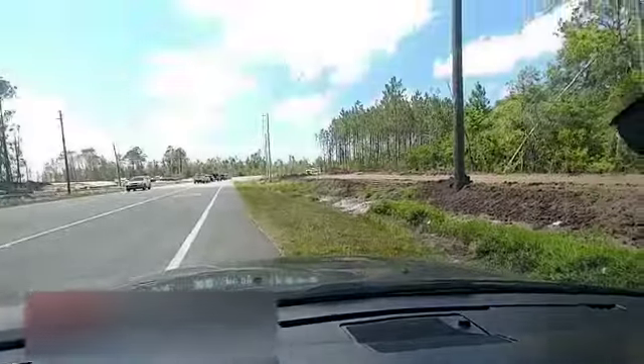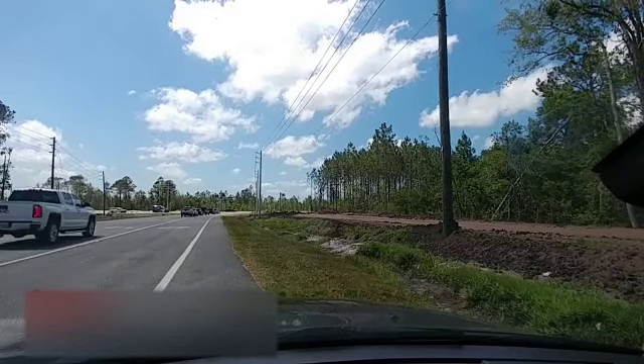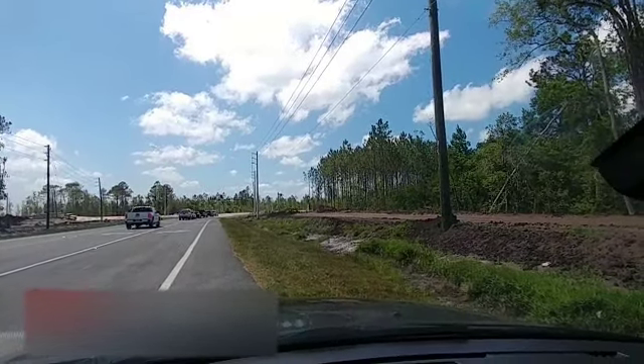Hey everybody, it's Josh Rogers with Keller Williams Jacksonville Realty and Select Property Partners. I'm doing a drive-through tour of Creekside at Twin Creeks, so hop in with me. I'm giving you a real-life Google Earth experience here.